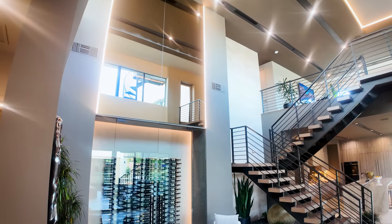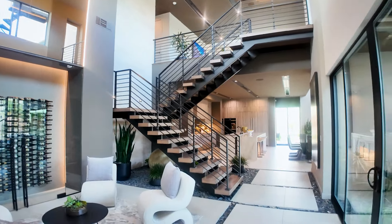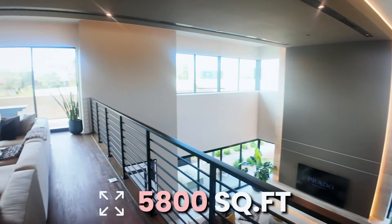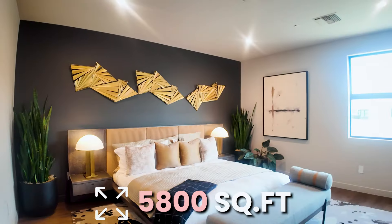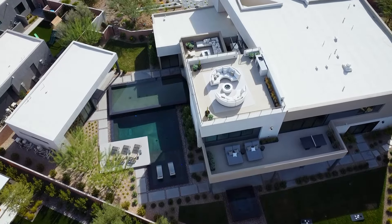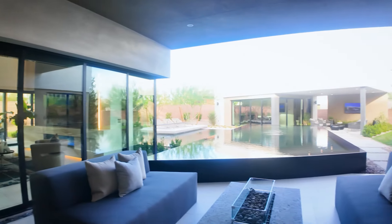Welcome to Prado by Blue Heron here in Section 10. We are in the Cresta model — the second largest model that Blue Heron offers here at Prado — and this is elevation three. This home has over 5,800 square feet, four bedrooms, and five and a half bathrooms, a four-car garage, sitting on a half an acre with an infinity pool and spa and a complete casita. It's an absolutely beautiful property.